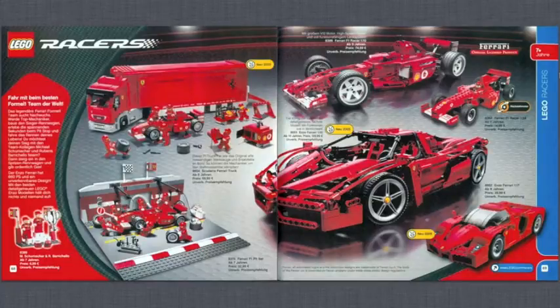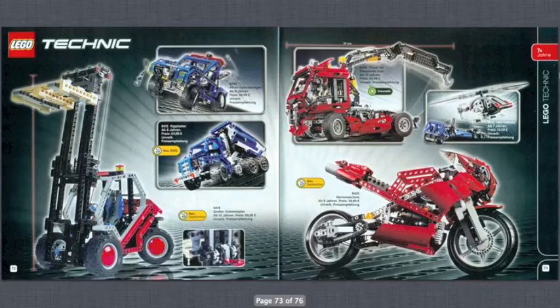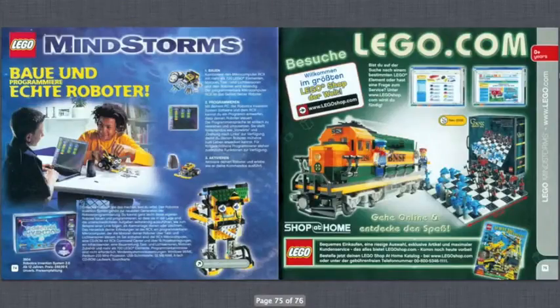Then more Technic — these are from the early years of Technic so they look a bit more odd compared to newer sets, but still pretty interesting. There's a really nice motorcycle and a forklift as well.